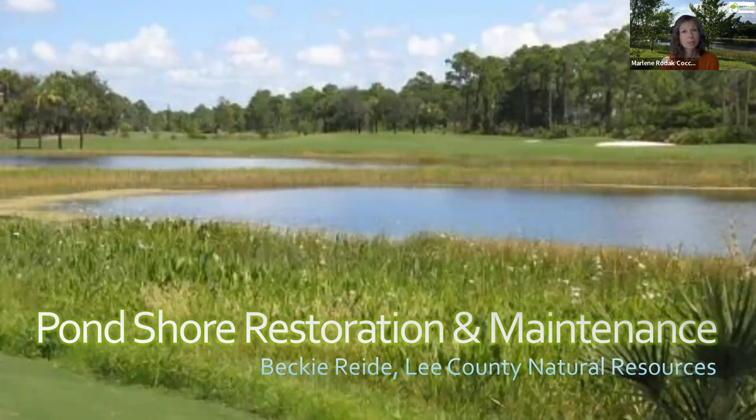We're very excited to have today's speaker, Becky Reed, with Lee County Natural Resources. She's a Capital Improvement Projects Manager and she's going to be talking about what, how, and when to consider pond shore restoration.